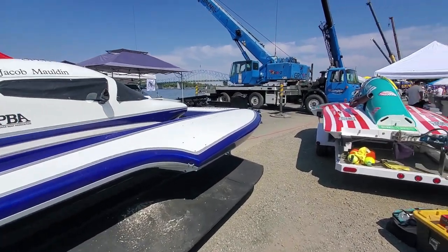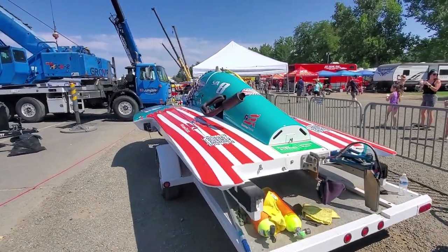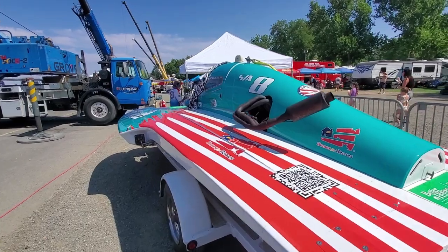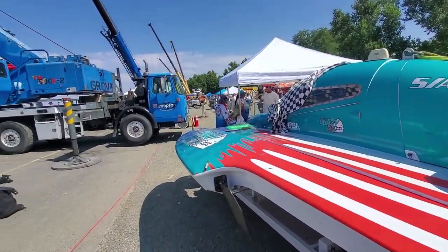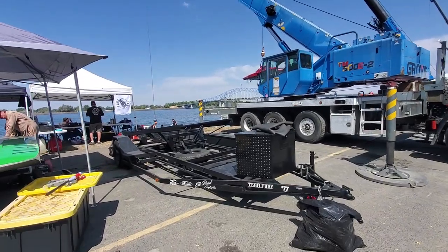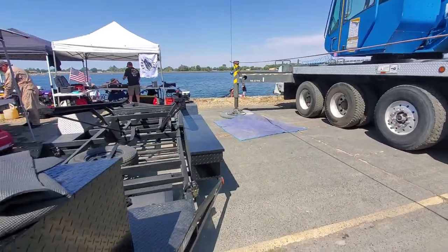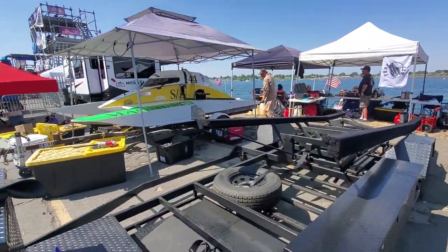Okay ladies and gentlemen, this is the pit tour you did not expect from Empire Performance Hydroplanes. We are here at the 2023 Columbia Cup for unlimited hydroplanes. Right now they're dropping in the 2.5 stocks - I'll try to get you some video of that in a minute. This black boat you see - well let's not miss this one.